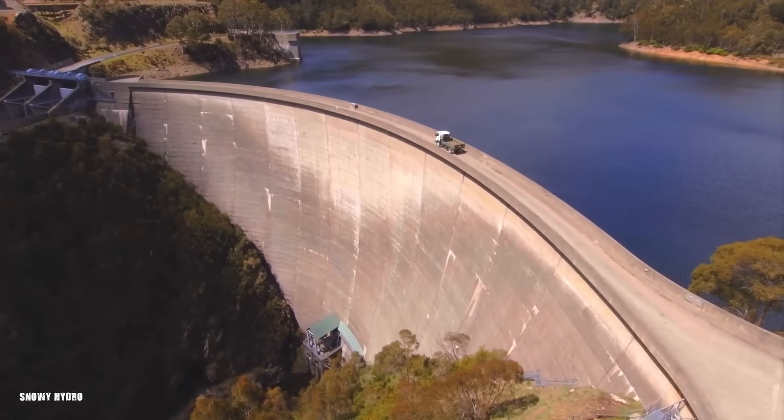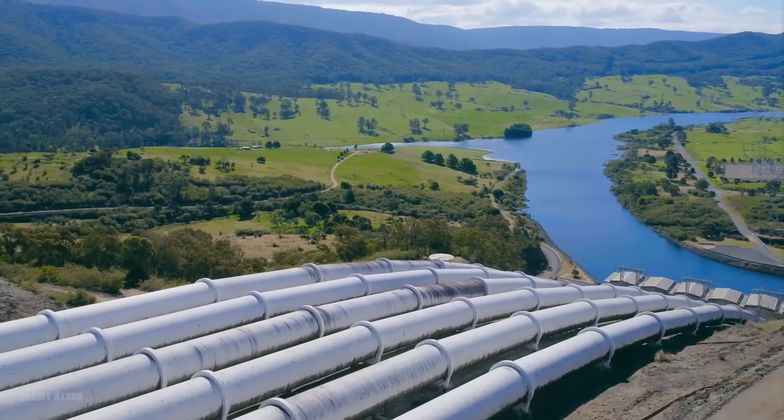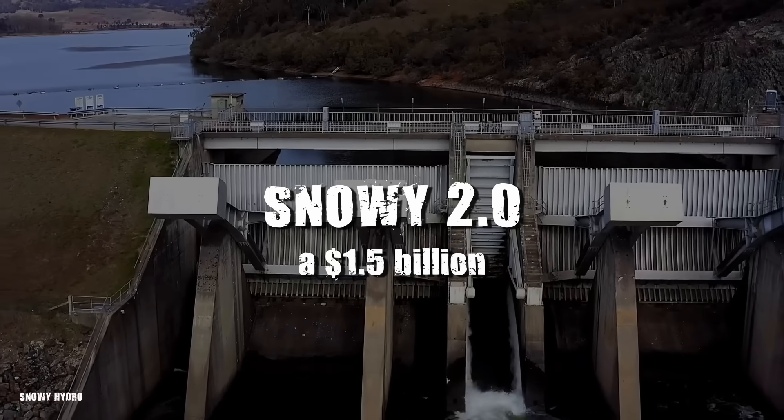The Snowy Mountains Scheme, completed in 1974, is one of Australia's greatest engineering feats. In 2017, the government unveiled its grand expansion, Snowy 2.0, a $1.5 billion plan to boost renewable energy.